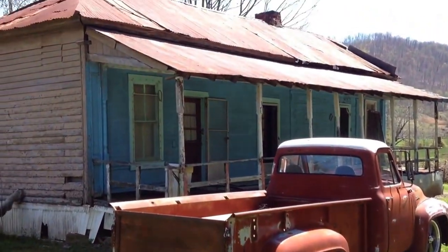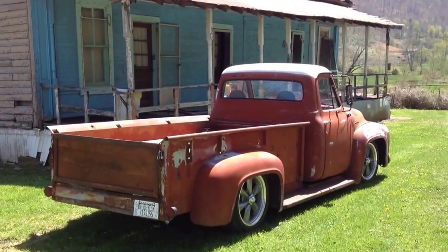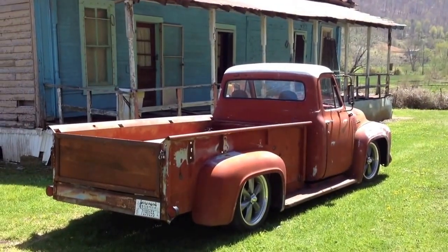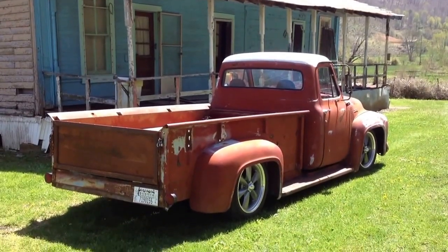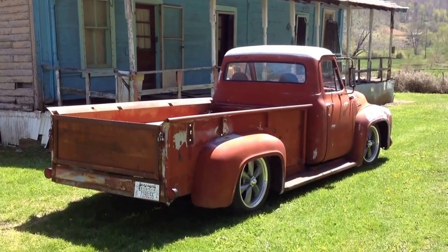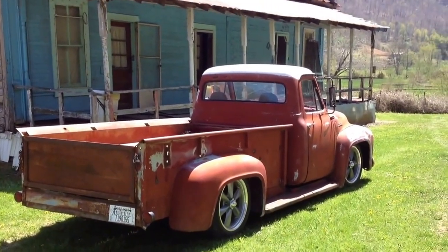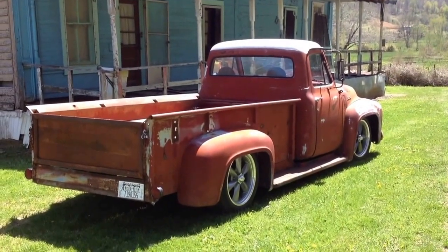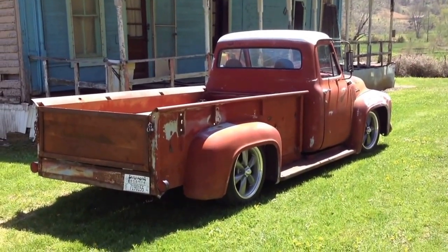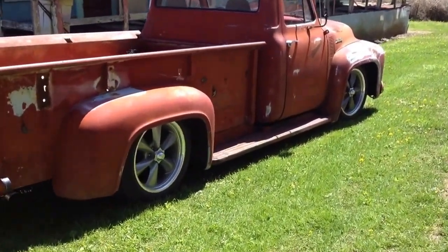Beautiful day here in Eastern Kentucky. Going to do a video on this 1953 Ford — long and low. It's got a Dodge Dakota chassis under it, 1996, 318 automatic. Everything works good on it: the windshield wipers, the heat, the air conditioning. Yes, this truck has air conditioning. It's got a brand new set of American Racing torque thrust wheels on it.